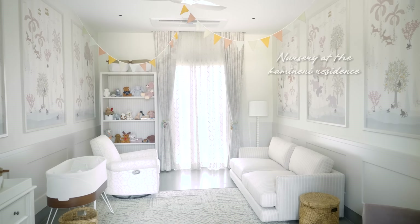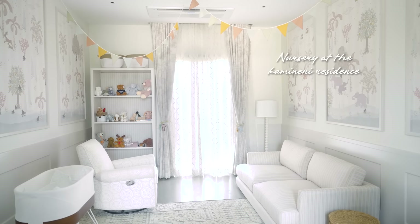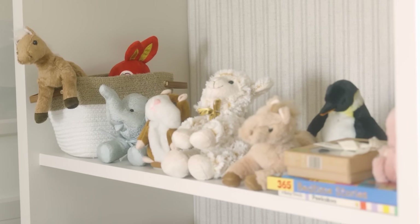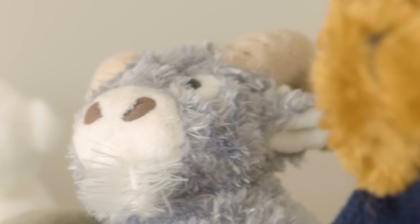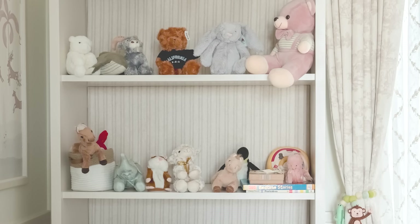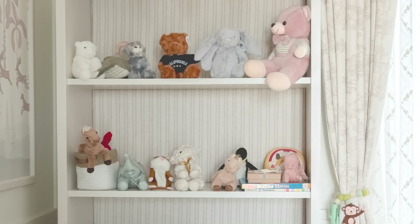Welcome to our nursery for our little man. It's been curated with all the things that matter the most to us. Even the stuffed toys are from our travels. If you look at the wallpaper, it speaks volumes of our personality. It has a bit of us in every part, and I think that's the most beautiful part of the whole journey.